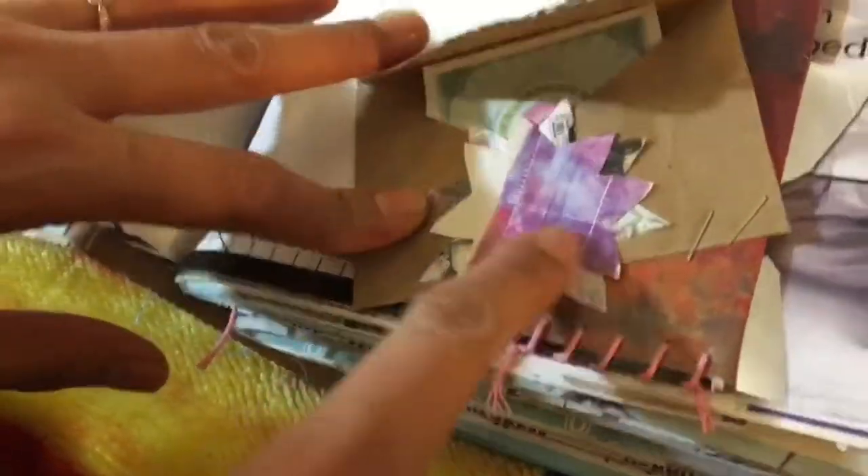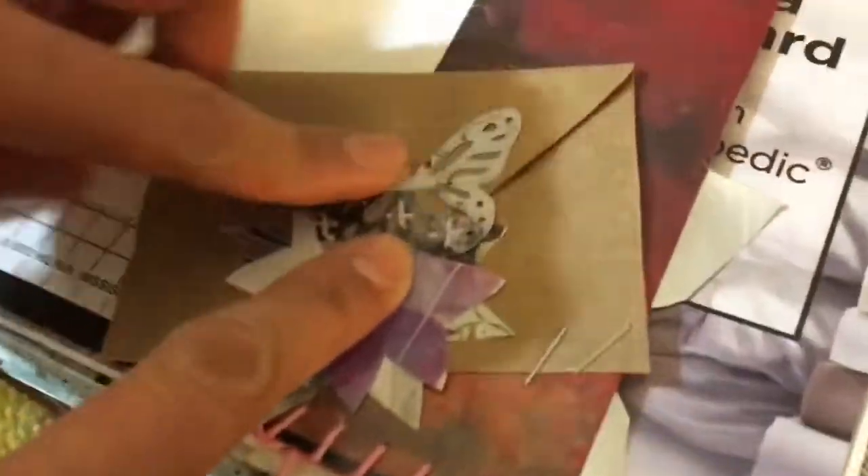And this one — flower — I just manually used scissors, cut it like a flower shape. And this is the butterfly punch that I use.